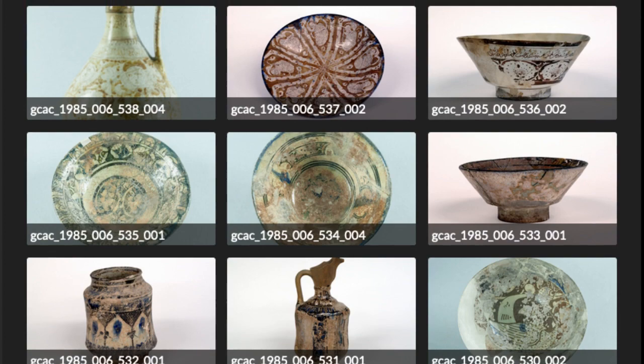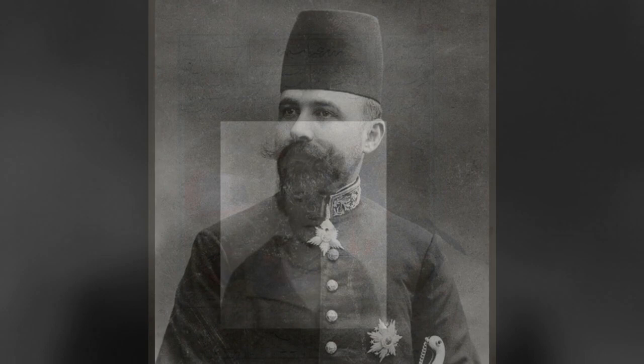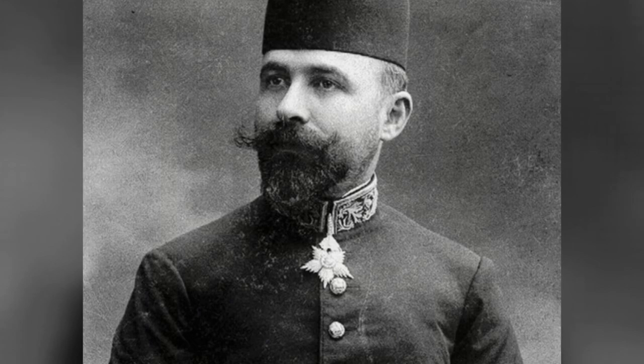The Grinnell College Museum of Art is host to a collection of Islamic and late antique art gifted in the 1980s by Nanette Rodney Coliqian, the granddaughter of the famous art collector and dealer Dikron Coliqian.